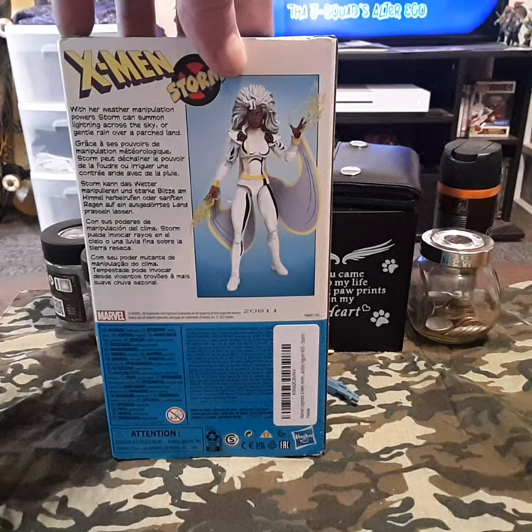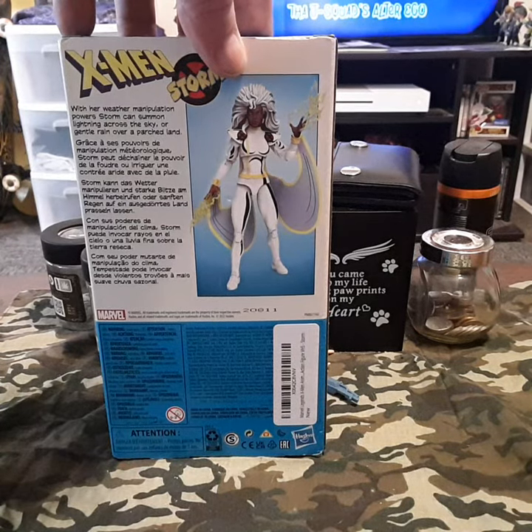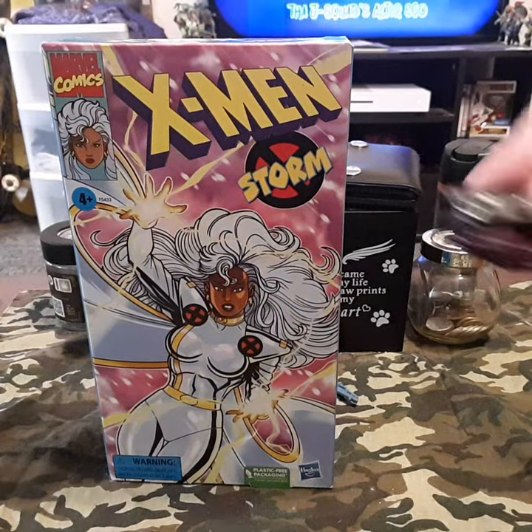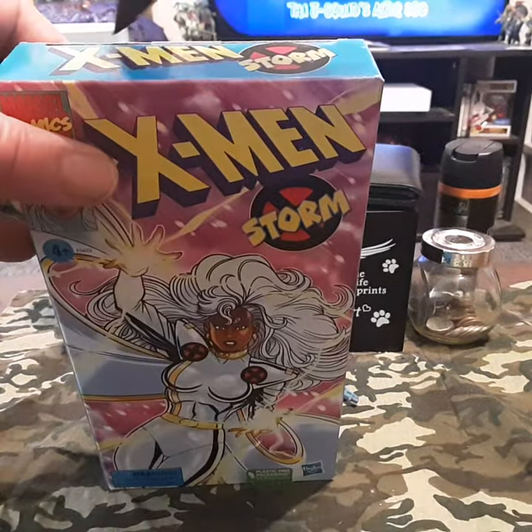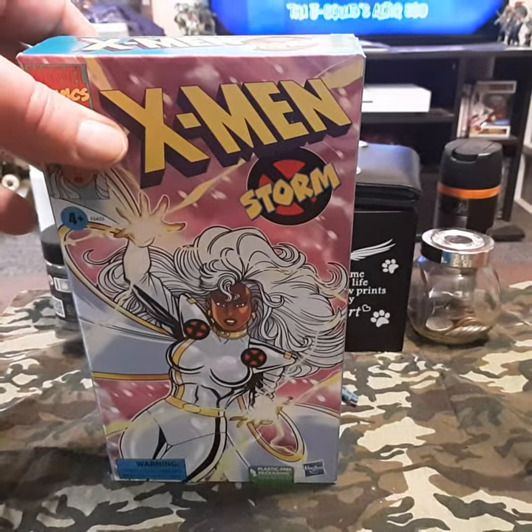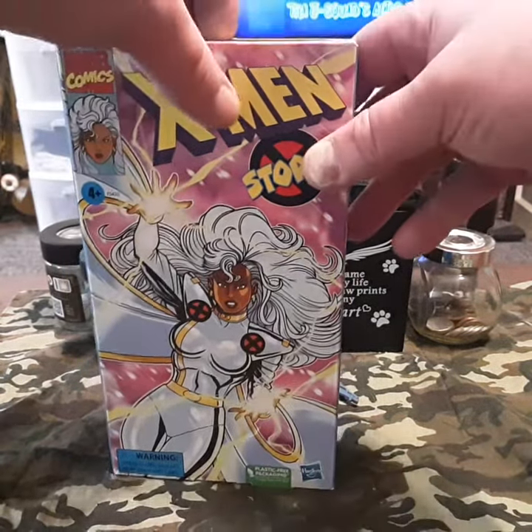Looking juicy. Looking real juicy. And of course, we're going to open this puppy. Let's get right into it, shall we? And as always, I hope you guys like this video, because you know I like making them for you.